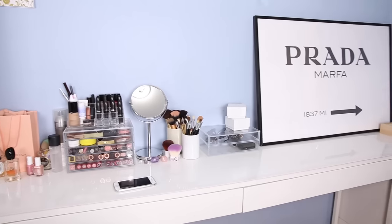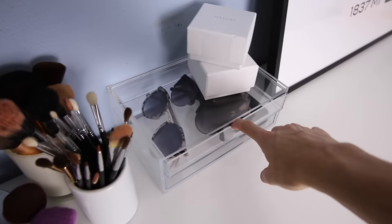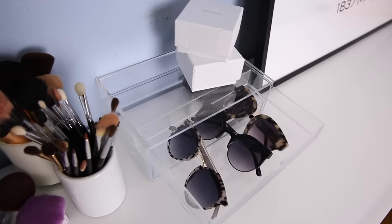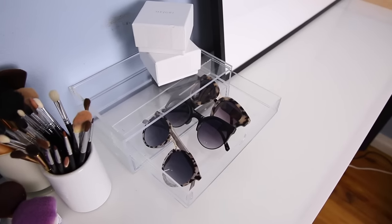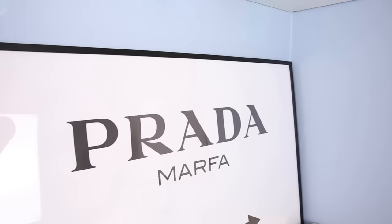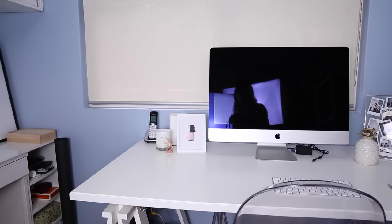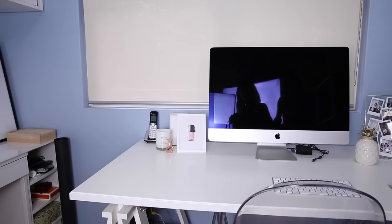Just a little bit further over I've got another acrylic case from Muji — I kind of bought it by accident but I use it to store my sunglasses. I'm still trying to figure out where to put this Prada-style sign but I got it from Decenio and I actually have a discount code, so I'll pop all the details in the description box below. I just love it — it is definitely a statement piece. I'm using soft boxes to help light the room as it's quite cloudy and dark outside.